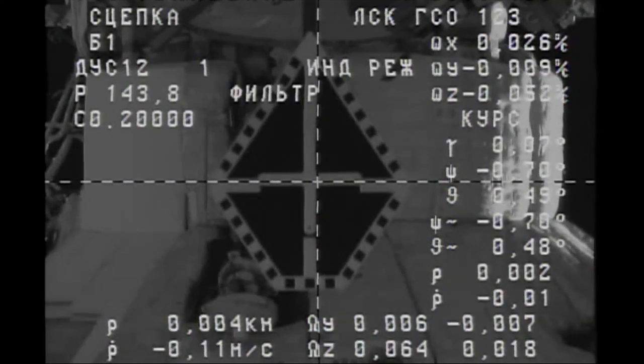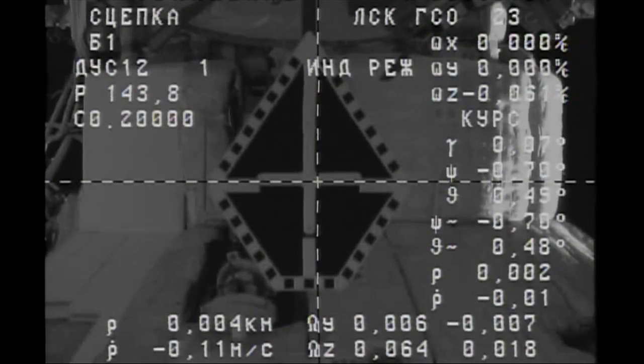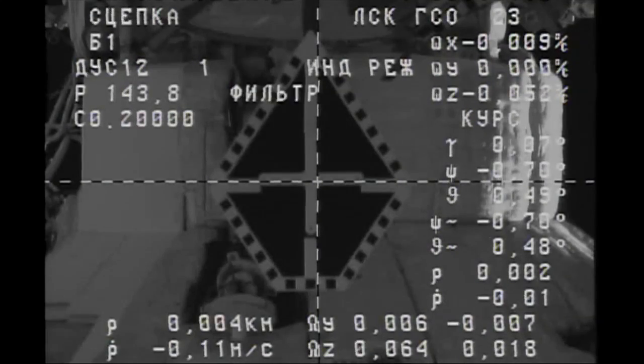A silky smooth six-hour venture from the launch pad of the Baikonur Cosmodrome to the International Space Station — an automated approach in flawless fashion for the ISS Progress 55 cargo ship, delivering almost three tons of food, fuel, and supplies for the Expedition 39 crew.